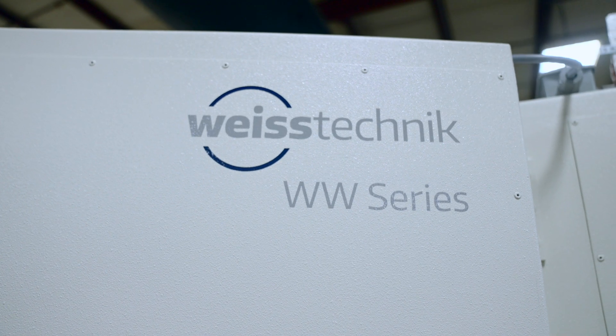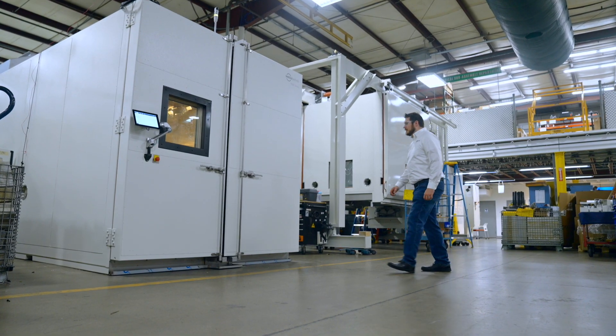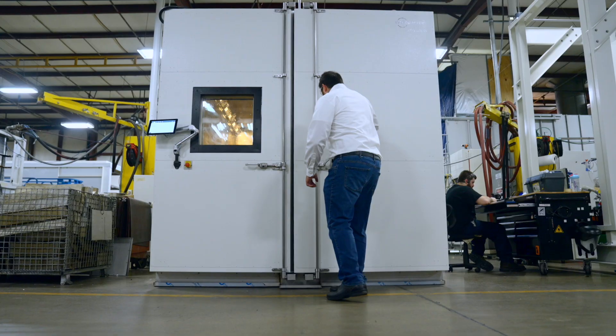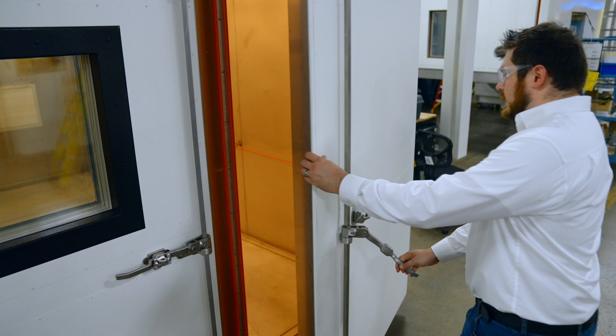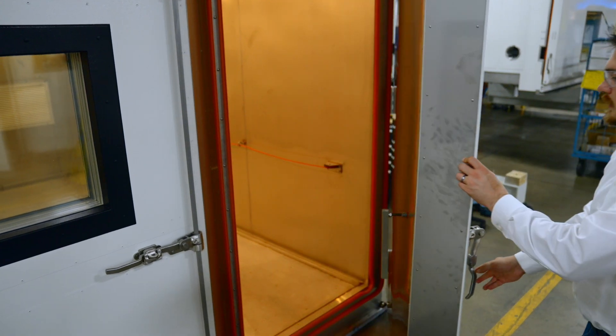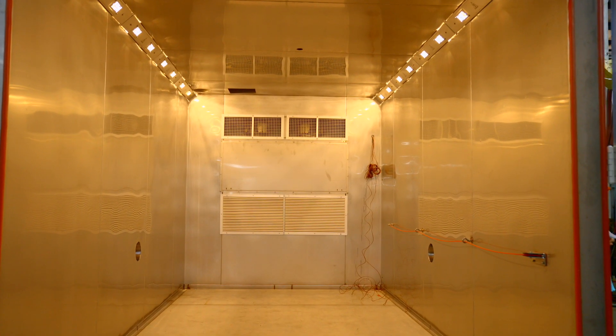Here at Weiss Technic, one of our specialties is custom large-scale test chambers. We offer both panelized and welded construction chambers. These chambers are ideal for testing batches of products, industrial equipment, and even full-size vehicles.